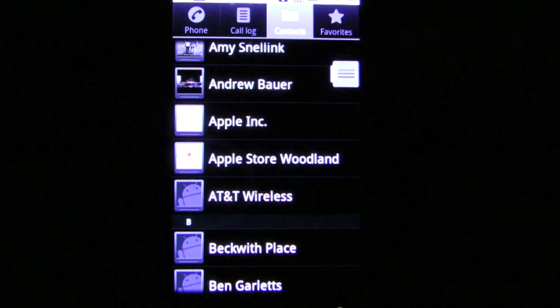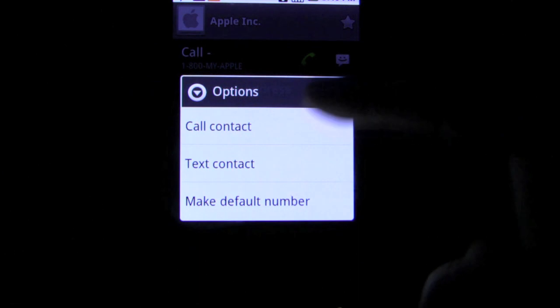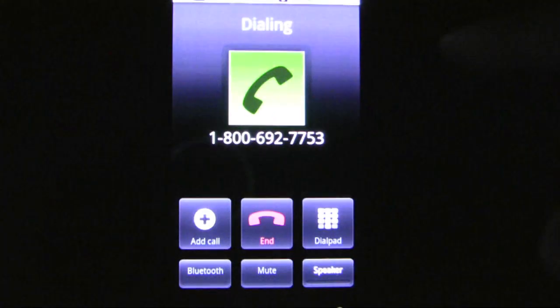The main selling point for the service is the cheap international calling users can get. Users can sign up for a monthly plan or just do a pay-per-use plan to receive credits for their international calls.